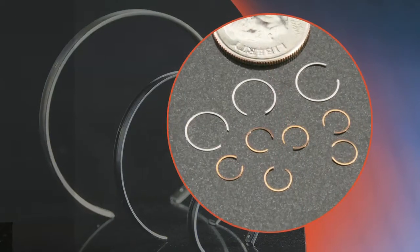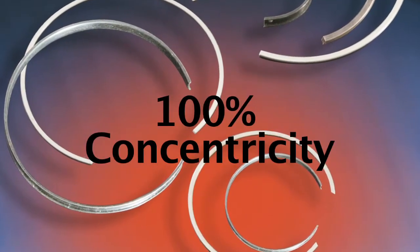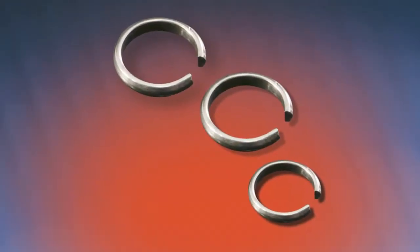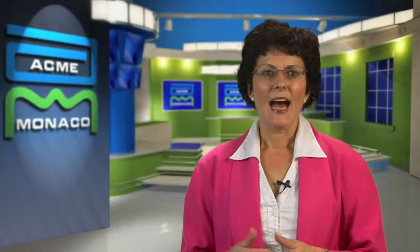They're dependable, bur-free, clean-cut, and concentric to the assembled position. Helix and cupping are virtually eliminated in manufacturing, while concentricity approaches 100%. In the assembled position, they exert the correct amount of pressure for retention. All rings are for quality applications and are guaranteed bur-free.